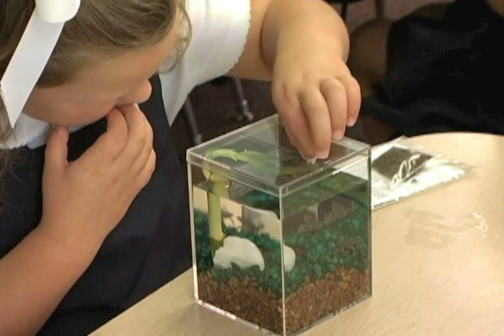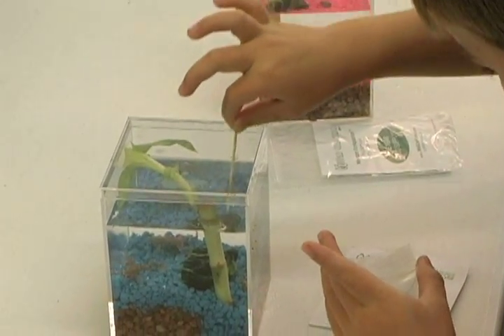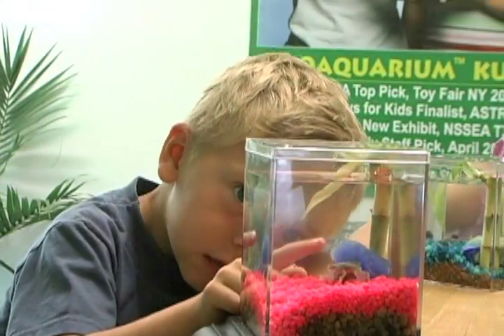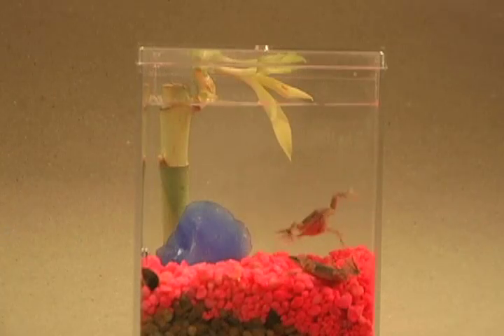Feed the frogs twice a week and clean the system twice a year and your Eco-Aquarium lives on. Science, nature, and African dwarf frogs all come together in Wild Creation's Eco-Aquariums.